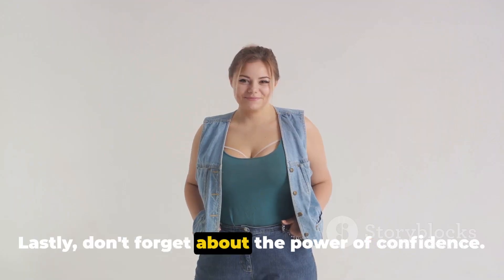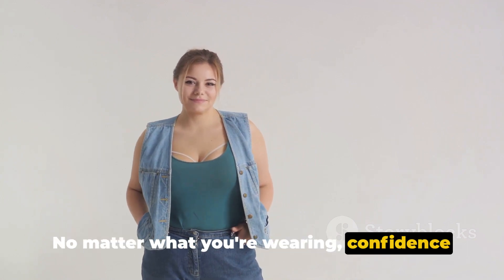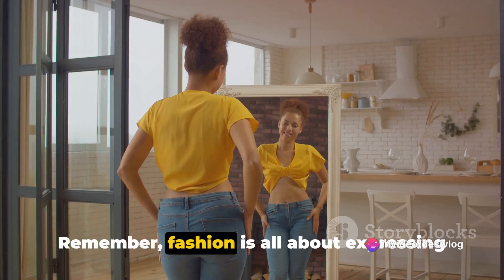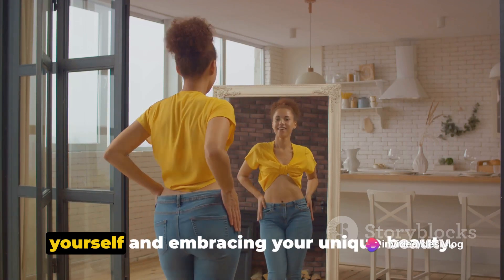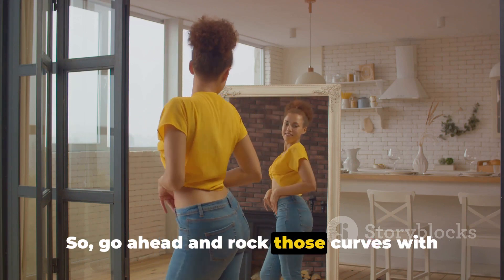Lastly, don't forget about the power of confidence. No matter what you're wearing, confidence is the key to looking and feeling your best. Remember, fashion is all about expressing yourself and embracing your unique beauty. So go ahead and rock those curves with pride.